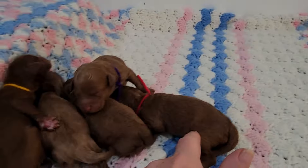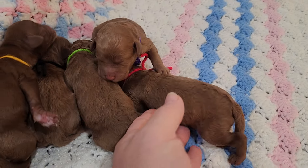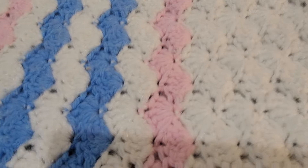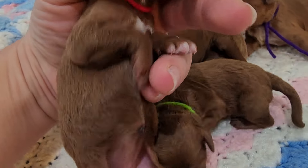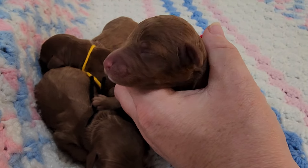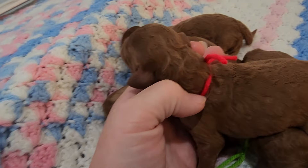The red string female — curly coat. They are huddling up, they're getting cold. Female, look at her white on her chest — she has a lot of white. Say hi, world! Hello, this is a female curly coat.